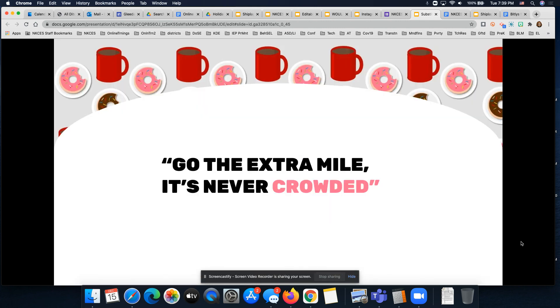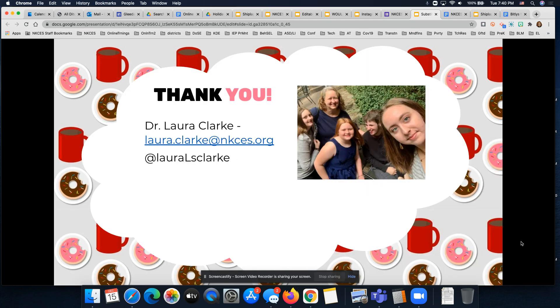In each district where you are acting as a substitute, we always know that you are willing to go that extra mile to support students, and we just wanted to take a minute to say thank you for being a substitute teacher. It's a super important job. If you run into any questions or are looking for supports and strategies, don't hesitate to reach out — my email and Twitter handle are here. Thanks so much for joining us today.